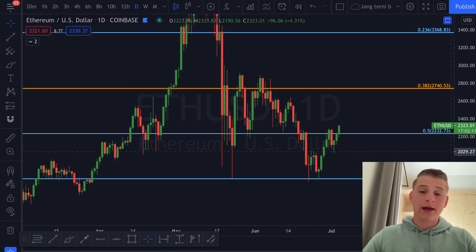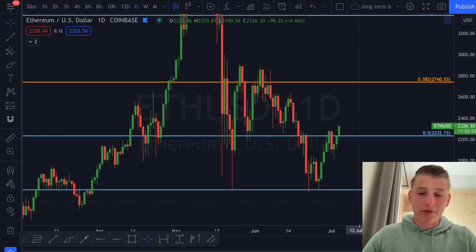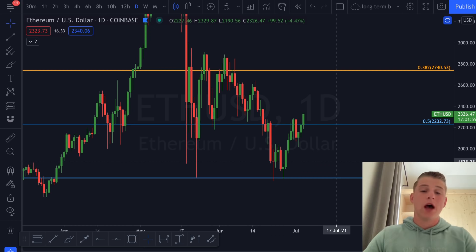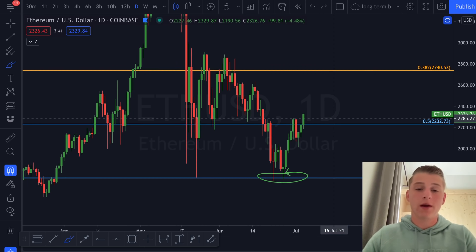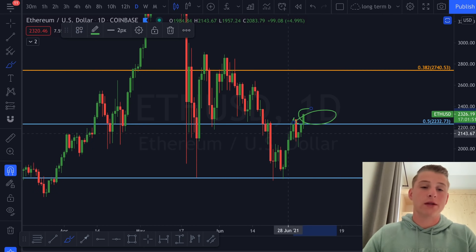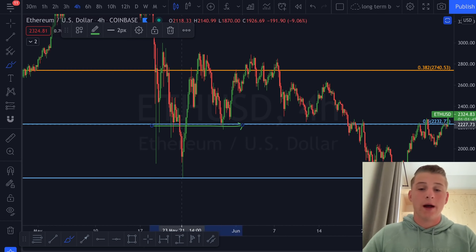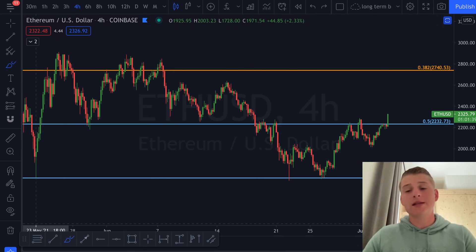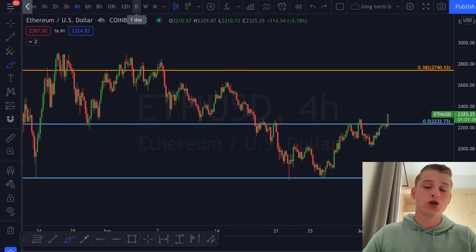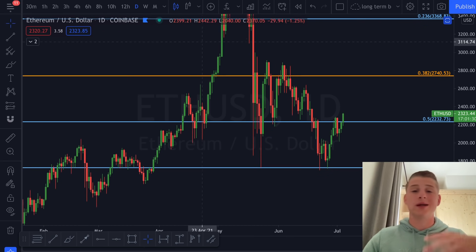On the daily candles we are seeing Ethereum breaking through the 0.5 Fibonacci level. The 0.618 on the lower side has been my accumulation level — it was a beautiful level of support. Right now we are trading on the 0.5 and breaking through it, which is beautiful. On the four-hourly candles you can see massive support and resistance found at these levels multiple times, and we are now attempting another breakthrough.